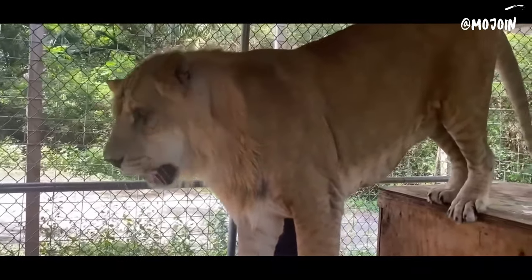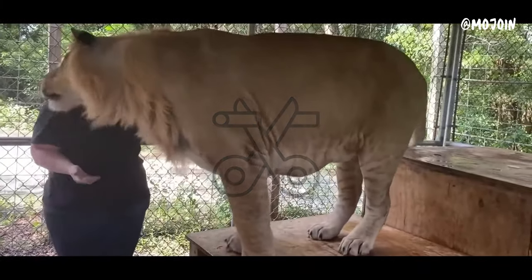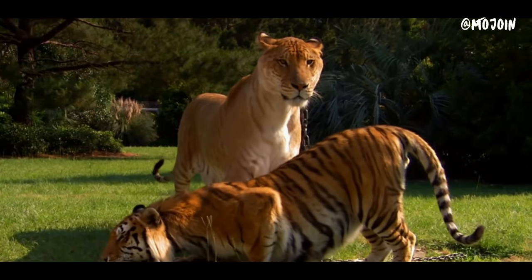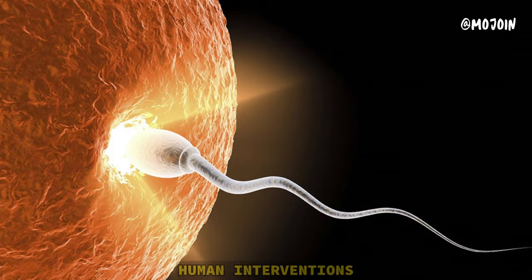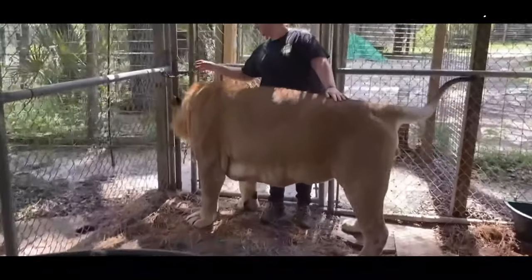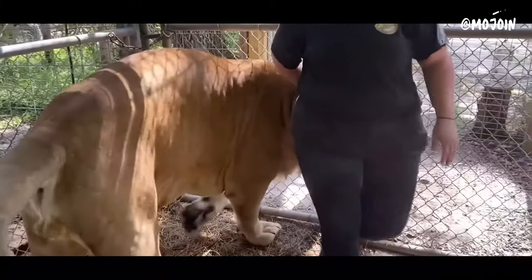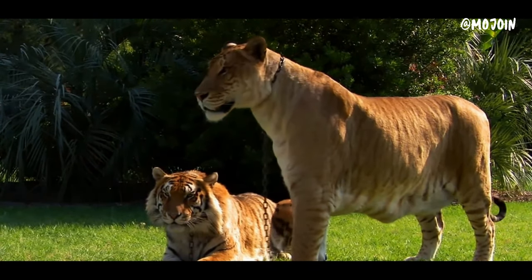Despite their impressive size and appearance, Ligers are sterile and cannot reproduce. While Ligers can occur in captivity, there are ethical concerns surrounding their breeding, as it often involves artificial insemination or other human interventions. Critics argue that such breeding practices prioritize novelty over the welfare of the animals involved and may contribute to the overpopulation of big cats in captivity.